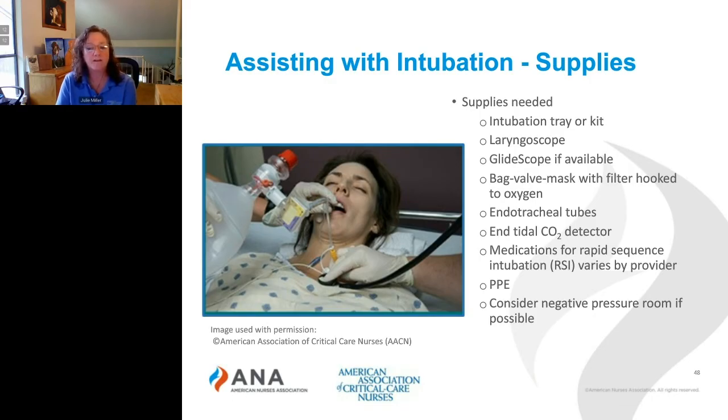You'll need the bag valve mask with the filter hooked to oxygen. You'll need endotracheal tubes — generally a 7.0 or 7.5 French for women, and an 8.0 or 8.5 French for men. You'll need an endotracheal CO2 detector. You'll need to gather the medications for rapid sequence intubation, and those vary by provider, so you'll need to find out what the orders for those are.